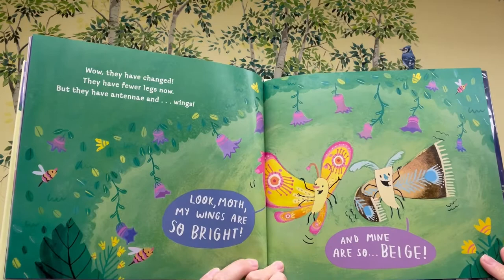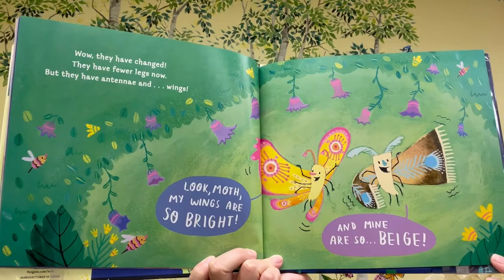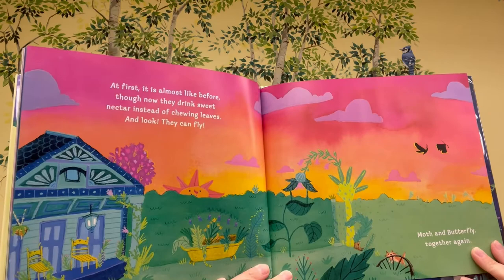Wow, they have changed. They have fewer legs now, but they have antennae and wings. "Look, Moth, my wings are so bright." "And mine are so beige." At first, it is almost like before, though now they drink sweet nectar instead of chewing leaves. And look, they can fly! Moth and Butterfly together again.